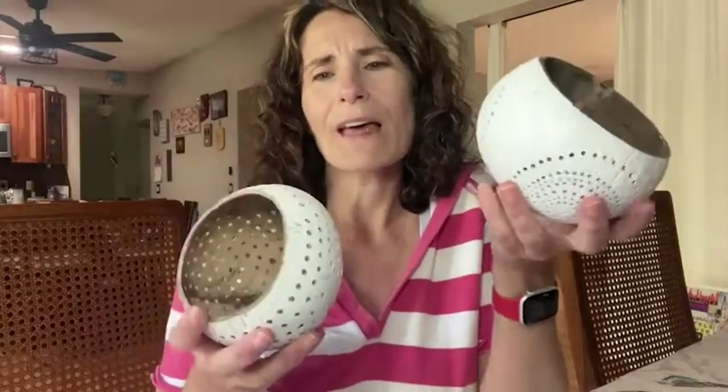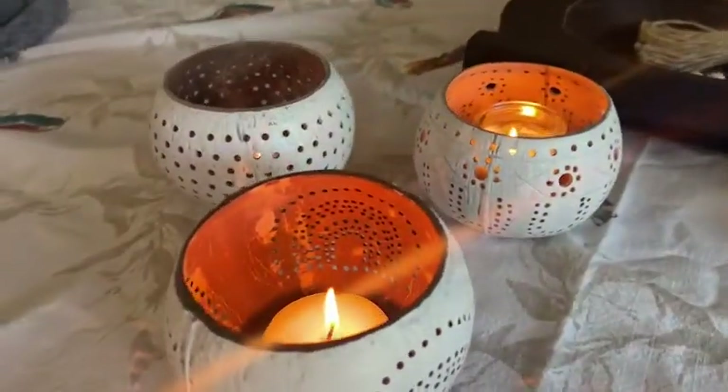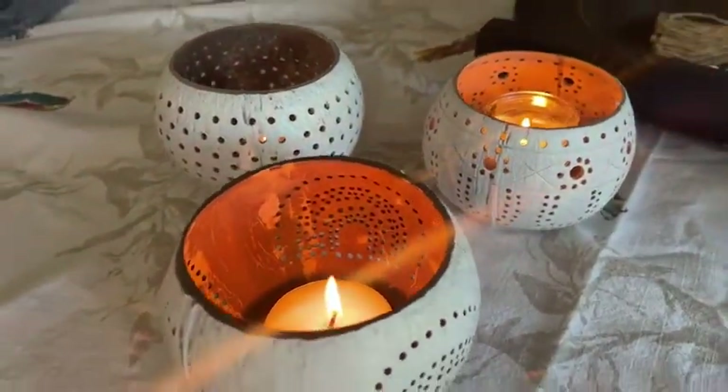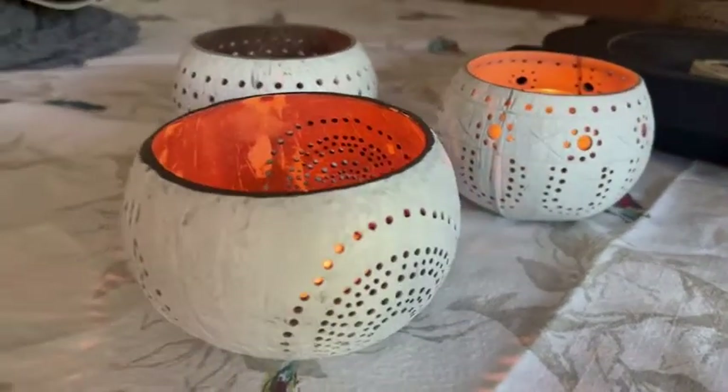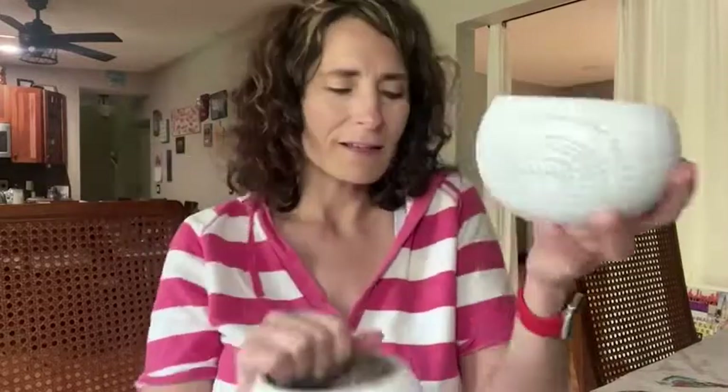They're super pretty, but not only that, they look gorgeous on the table with different size candles. You could use them for candy or for decorating when you have a party. I love that you could use these on the outside or inside, so I can put them on my patio — they're just so pretty and unique and different. What a cool idea.